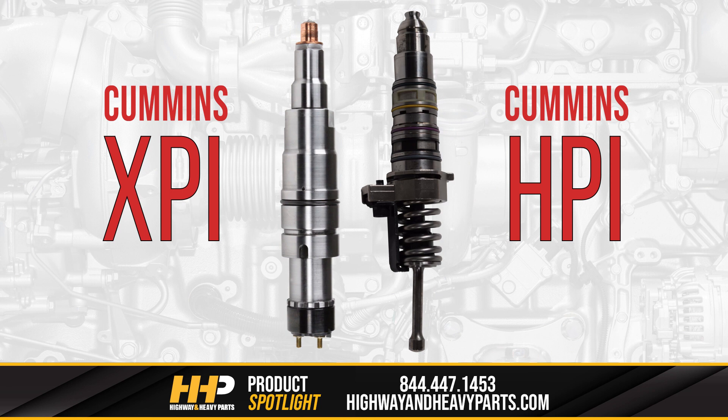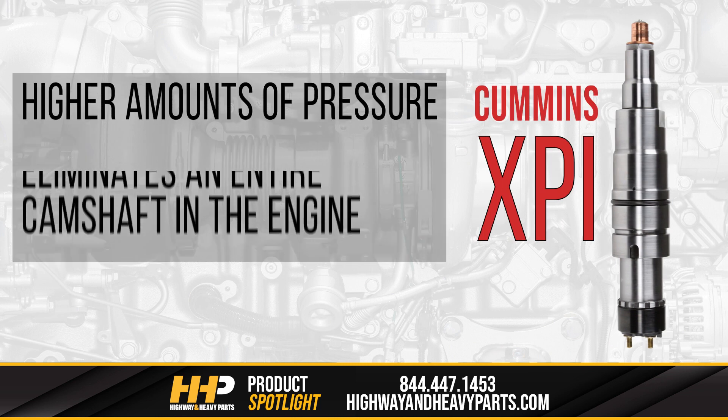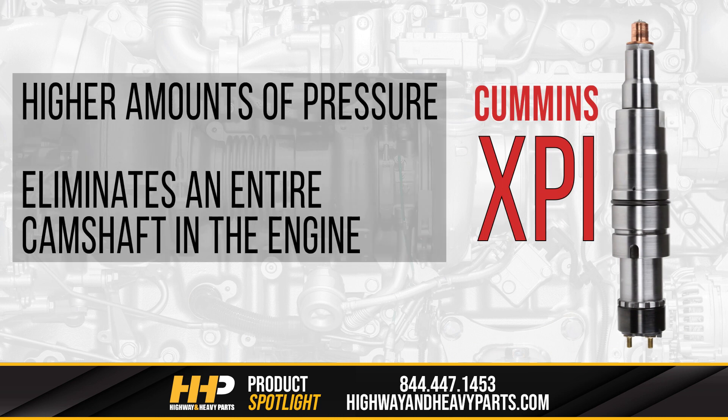The XPI injector differs from its predecessor, the HPI or high-pressure injector, by offering higher amounts of pressure and eliminates an entire camshaft in the engine.